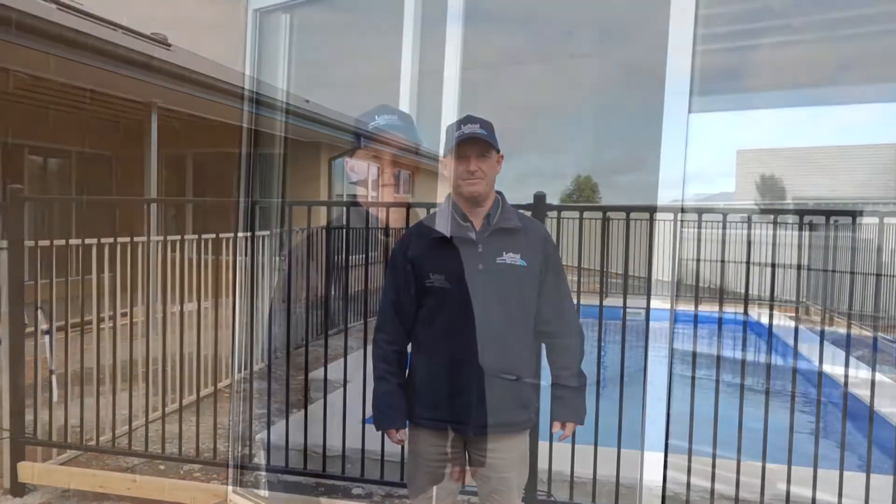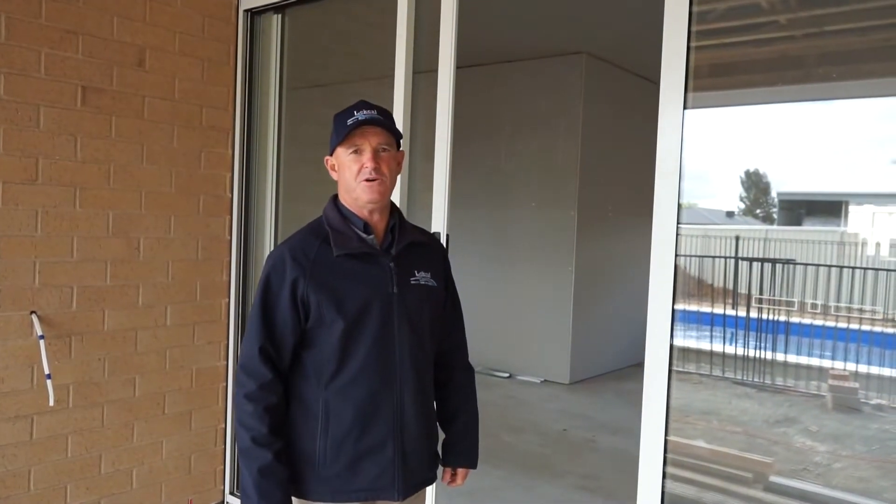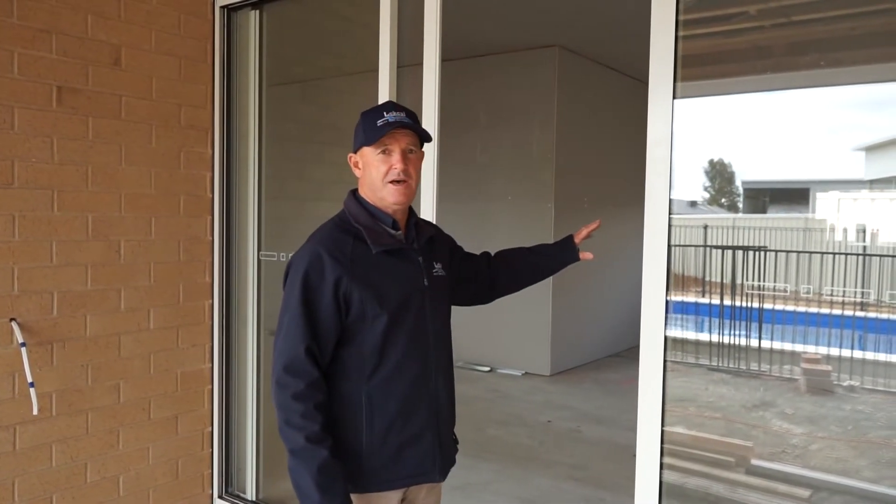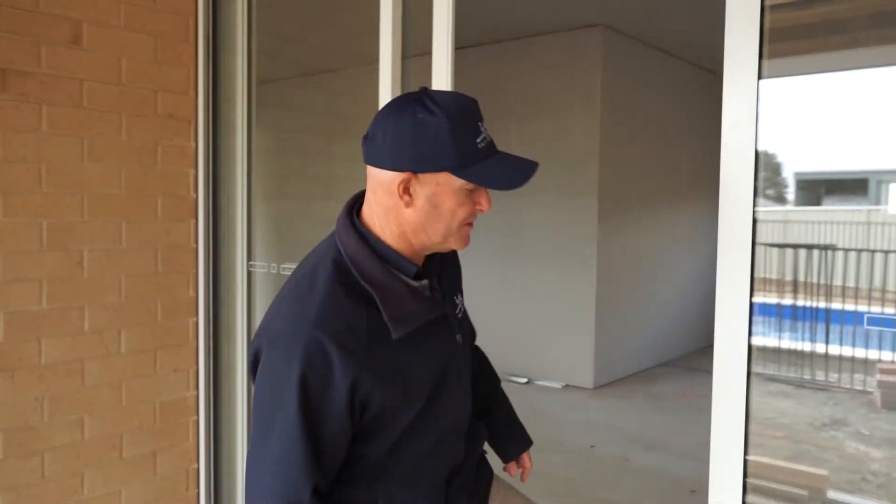Let's wander inside now and we'll have a look at what's been done. If you'd like to follow me inside — when we were here last we only had the lock-up done, so the internal walls were straightened and things were happening there, but there's been a bit happen since, so we'll go and have a look.